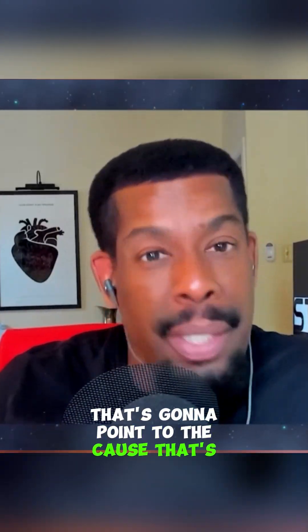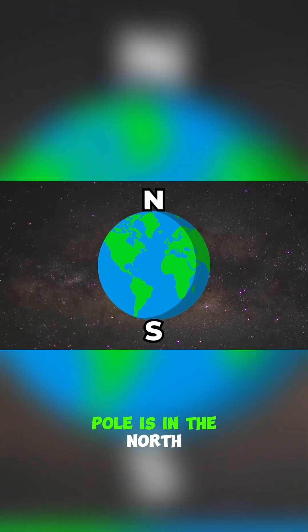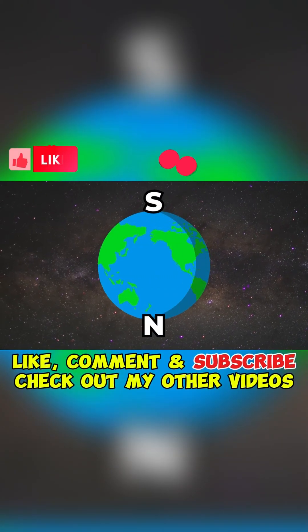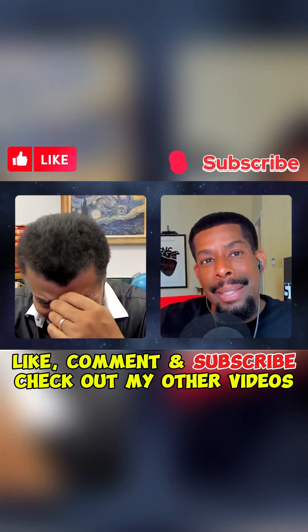Okay, I got you. That's going to point to it because that's what attracts it. So therefore, Earth's south magnetic pole is in the north. I got you, and that still hurts.